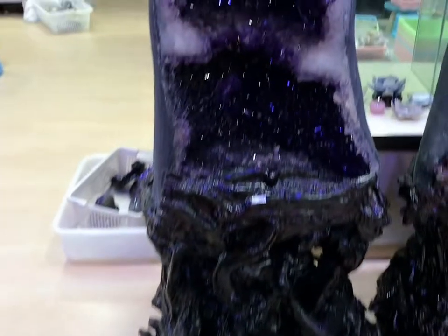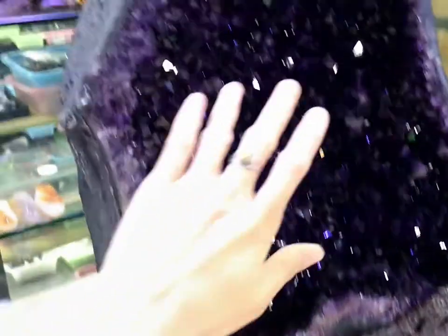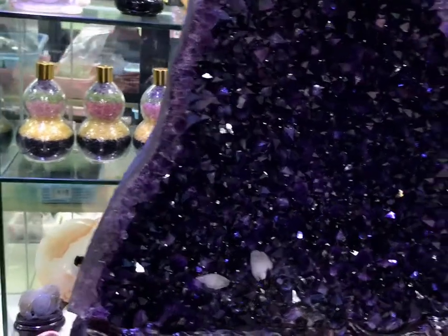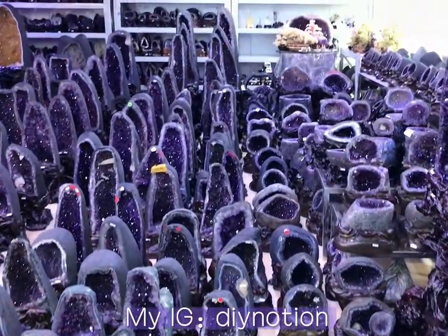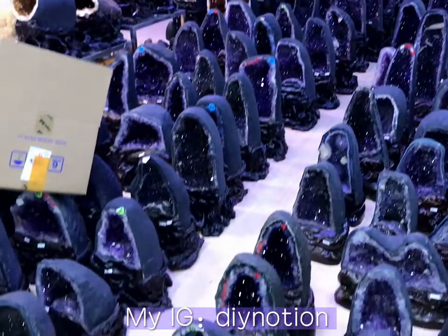Last time I promised you guys I will take a full video of geodes — they are amazing. And since I'm located in China I need to use a VPN to log into YouTube and Instagram, so please excuse me if I cannot reply to you sooner.